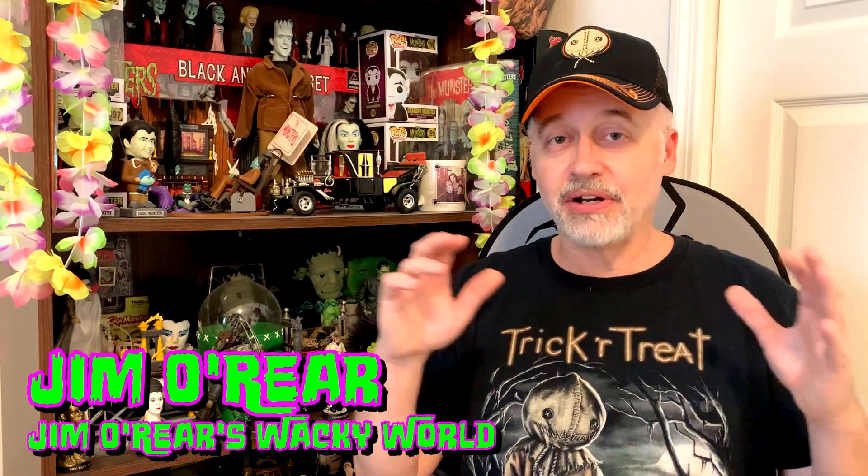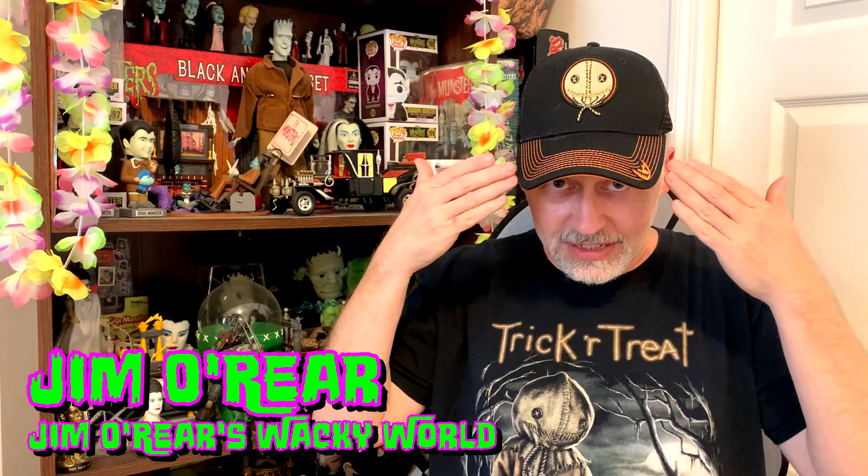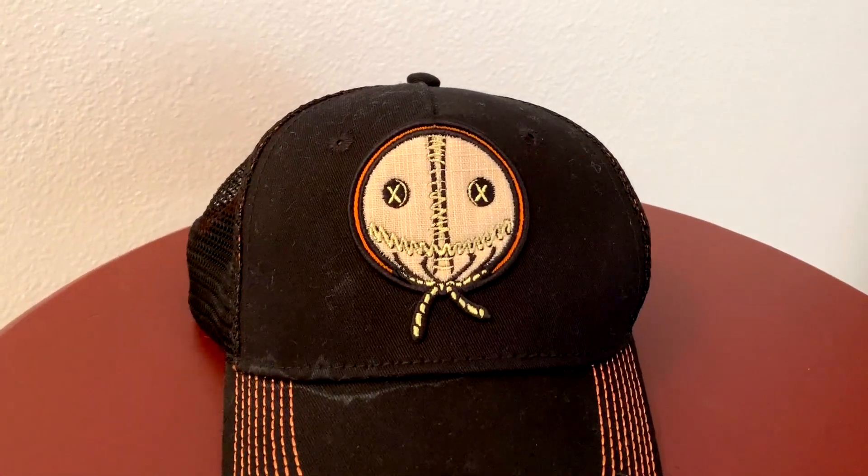I thought I would show you some of the Sam collectibles that are out there from Trick or Treat. This is not anywhere near the number that are out there, but these are just a few of my favorites in my collection. I want to start out with this hat here — this is a Sam hat released by Fright Rags.